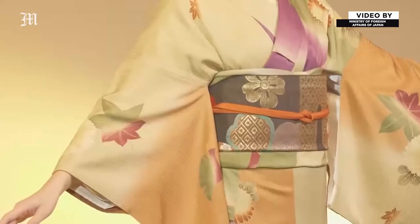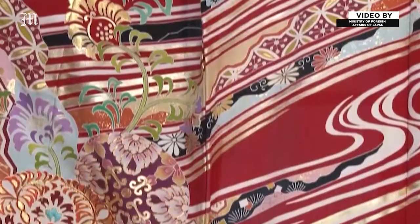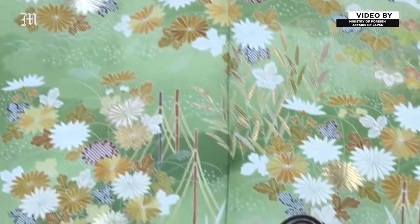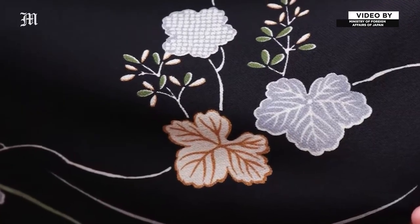The roots of the kimono date back to the 8th century. It went through many changes before evolving into the kimono we see today. Made in an almost limitless range of patterns and colours, kimonos express the range of Japanese aesthetic sensibility.